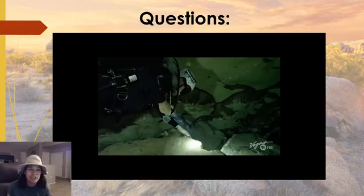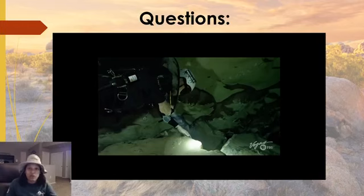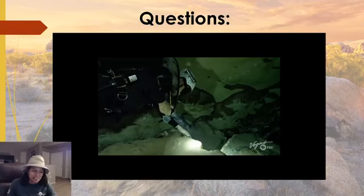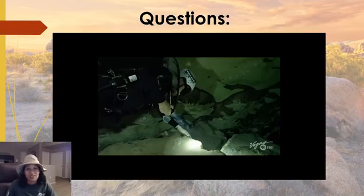If you want to know more about the Devil's Hole pupfish and recovery actions, please let me know in the comments section. They have a field office in Las Vegas and a phone number you can call if you want to get involved. That concludes my presentation on the Devil's Hole pupfish — a lot of information for such a small fish. I will now open it up to questions from the audience.